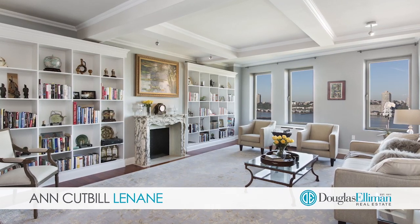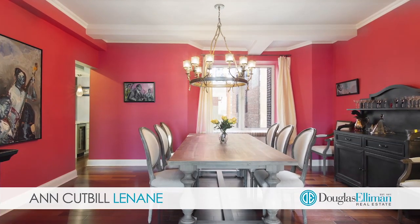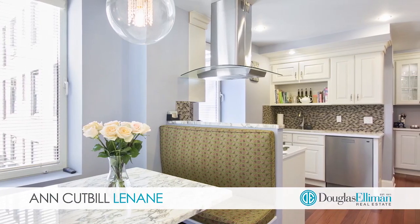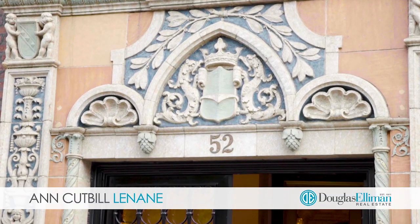52 Riverside Drive is an exclusive intimate pre-war co-op that's installing an automatic elevator and will shortly have a 24-hour doorman, and it currently of course has a live-in super, storage, and a bike room.